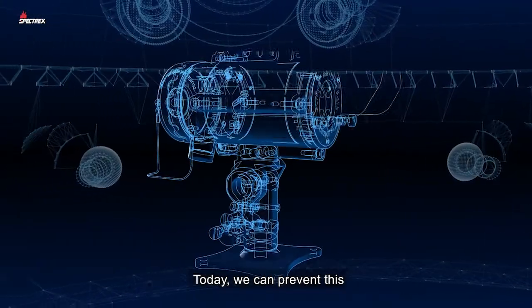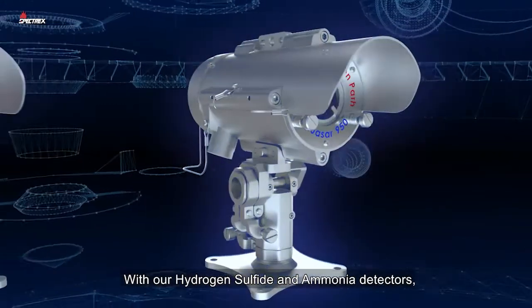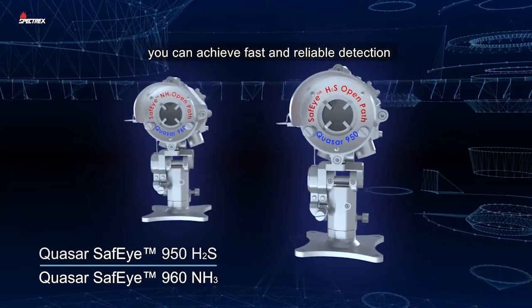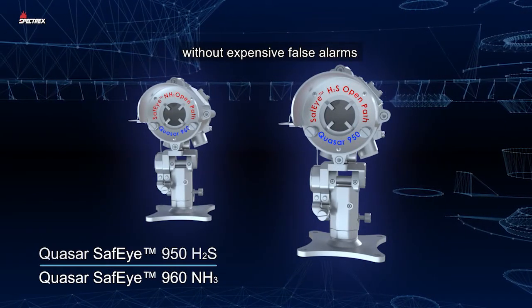Today, we can prevent this. With our hydrogen sulfide and ammonia detectors, you can achieve fast and reliable detection without expensive false alarms.